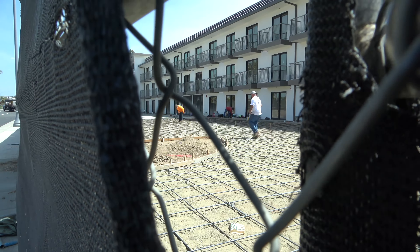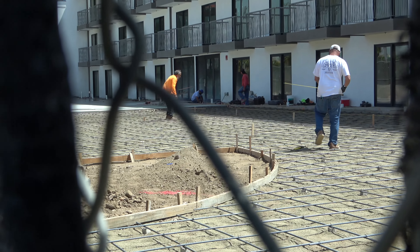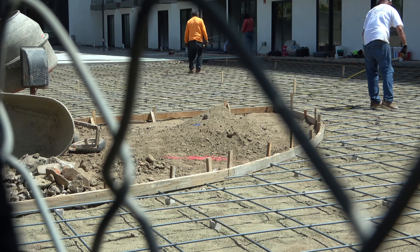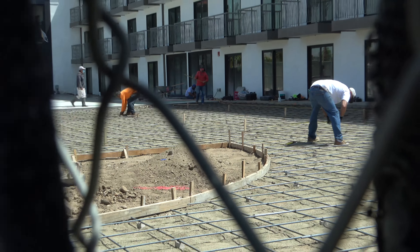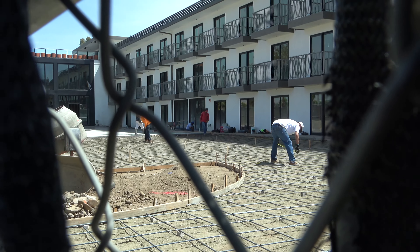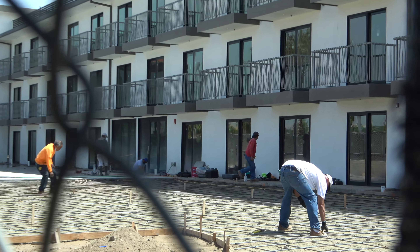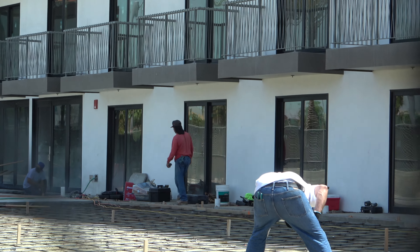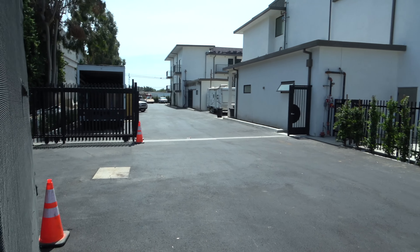I've got to really peek into the fence here. You can kind of see there's going to be like a little driveway you can get in and out of in this section here. Probably some landscaping. So this will be the next area to be paved, and the little hotel is getting closer and closer to finishing. You can see one of the side driveways where they'll have a locked gate area.